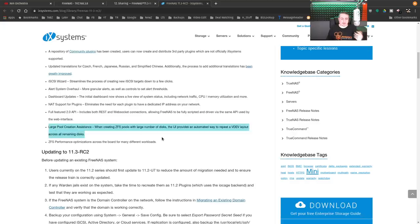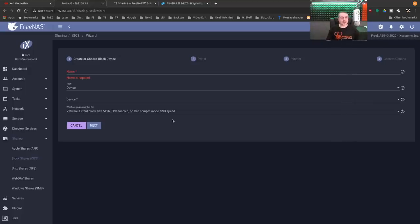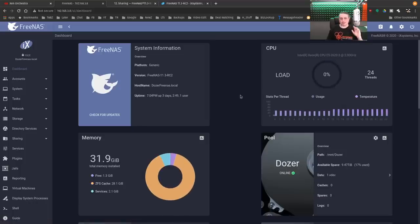It's worked really well. I don't want to recreate the entire pool, but it does have a large pool creation assistant — I want to play with that and get something with a whole lot of drives to walk through it. It's kind of cool that they've automated the repeated VDEV layouts, because there are different strategies you may want when setting up a large pool — creating a series of VDEVs to make up the pool for different optimization. ZFS performance optimizations across the board for many different workloads. When upgrading from stable version 11.2 to release candidate 11.3, it will ask if you'd like to upgrade your ZFS pool. Note — and it warns you about this — that is a one-way operation.